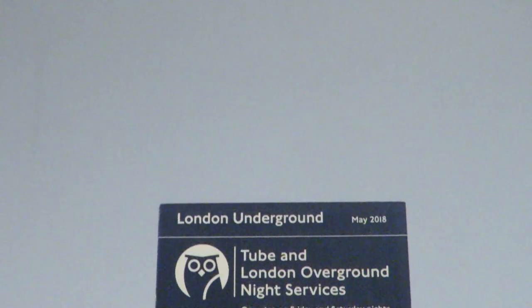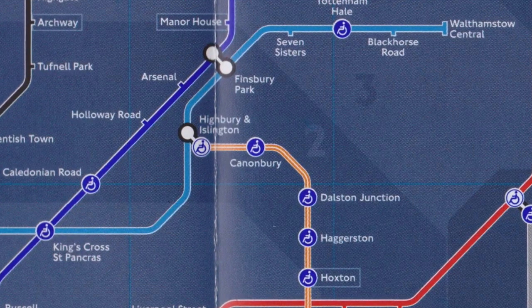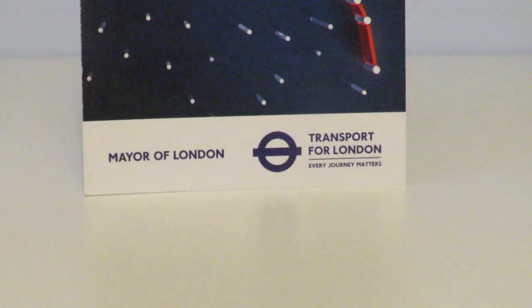The May 2018 Nighttube map features a dark blue footer with the same information as the last. The map also added the East London Line section of the Overground from Dalston Junction to Highbury and Islington. At the same time, TfL released an updated leaflet on the night overground service.